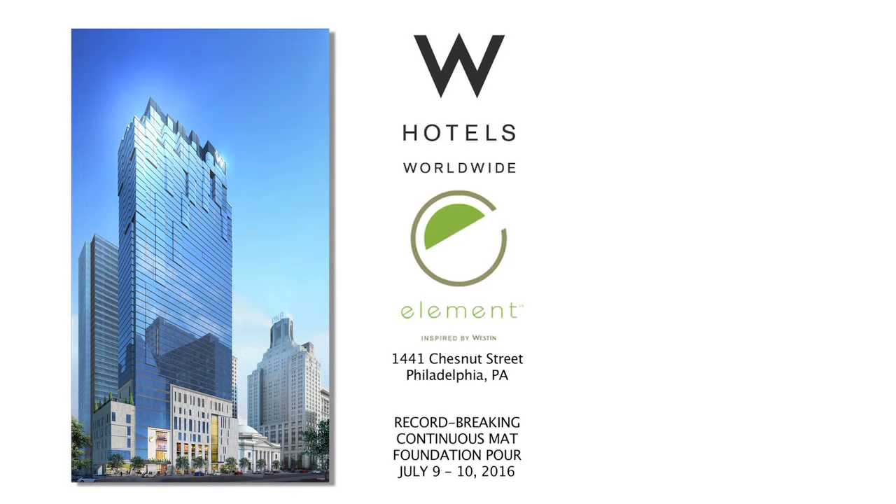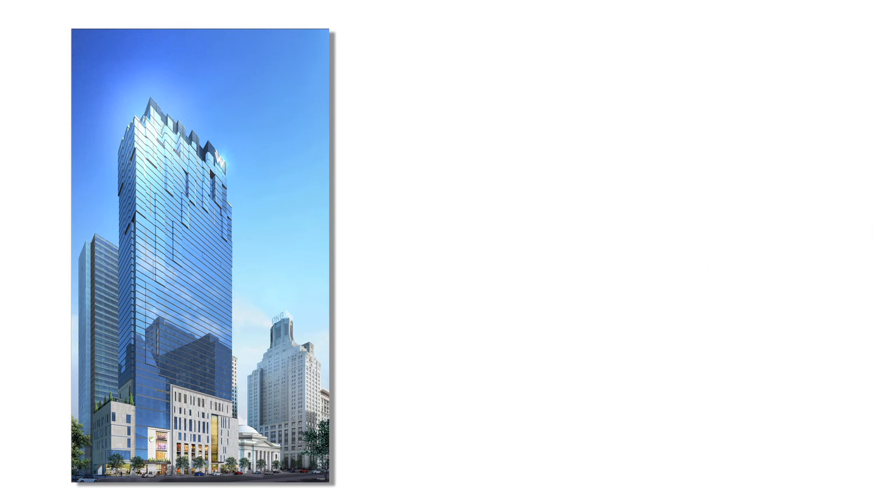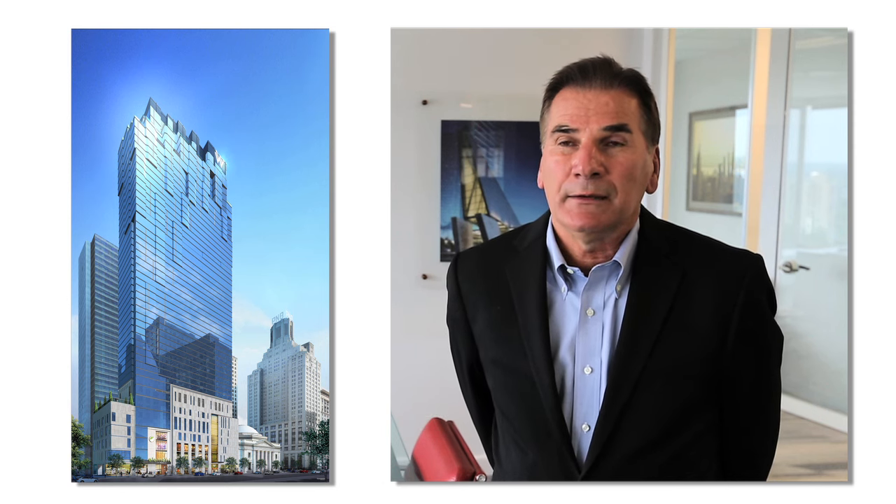The foundation pour for the W and Element Hotel is an exciting milestone. For the past three years we have been the largest contractor, Tutor Perini, in the Philadelphia market. Projects like the W Hotel are showcase projects — everybody's eyes are on them. They're in the center city, they're going to have a major impact on the city and its future, and we're just happy to be part of that. We think these iconic structures are going to serve us well in the future.